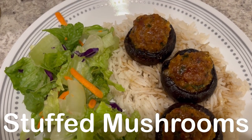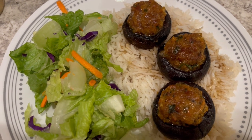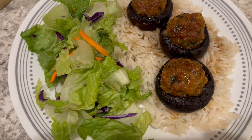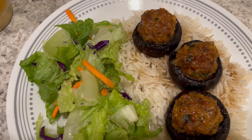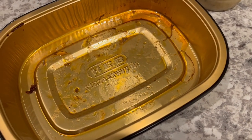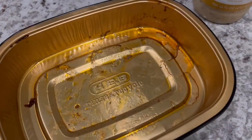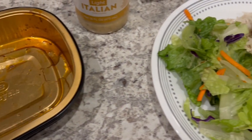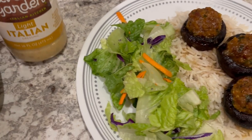For dinner tonight we are having stuffed mushrooms from HEB — Italian stuffed mushrooms stuffed with cheese and Italian sausage. I picked them up on a recent haul, which should be out shortly, so be on the lookout for that. I'm serving the mushrooms over some white rice with a side salad. They come in a tin foil pan and you just bake them in the oven.